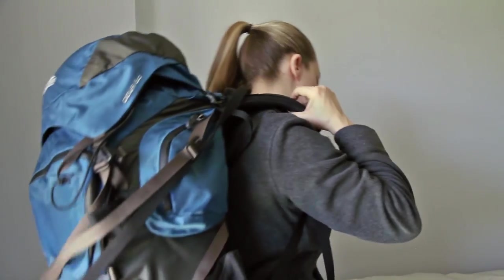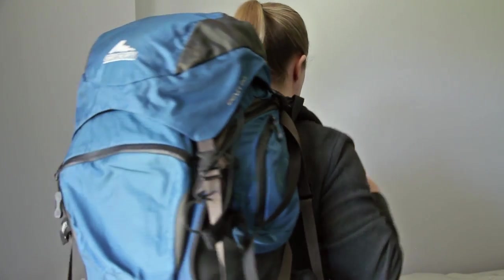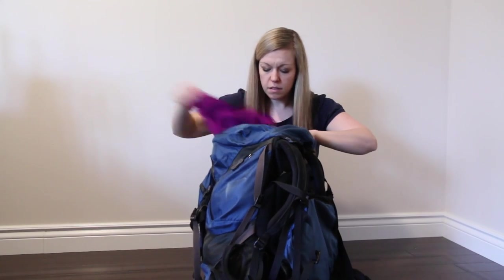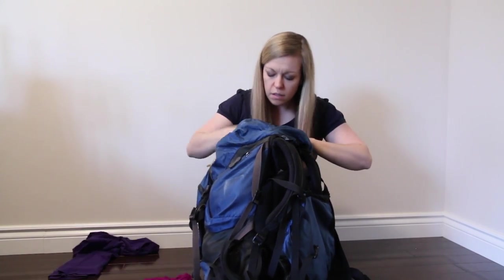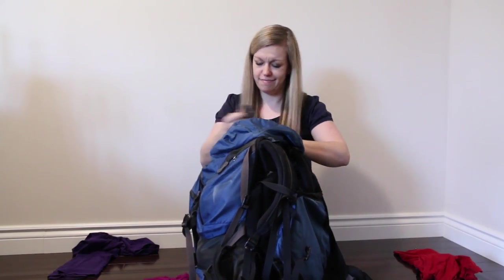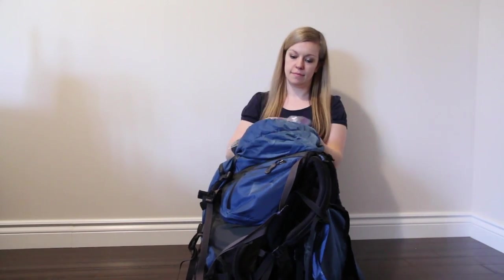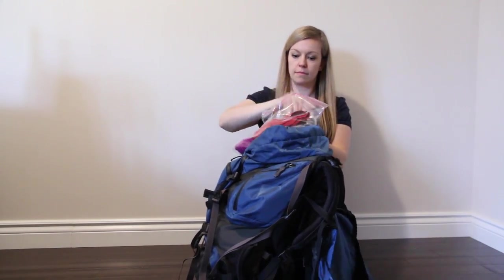If you're traveling using a backpack, then Ziploc bags become even more important. Separate your clothes into different bags — one for shirts, one for pants, and one for socks and underwear. Then when you're at your destination, instead of rummaging through your entire pack to find that one item, you can simply pull out the corresponding Ziploc bag while keeping the rest of your clothes neatly organized.